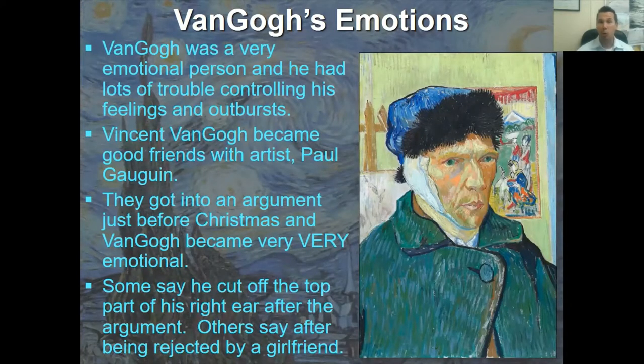Van Gogh was a very emotional person. He had a lot of illnesses, problems, and troubles in his life that contributed to that. He had lots of trouble controlling his feelings and emotional outbursts. Vincent became good friends with the artist Paul Gauguin and they got into a serious argument just before Christmas. Many people believe this is why he cut off the bottom portion of his right ear. Others say it happened after being rejected by a girlfriend.